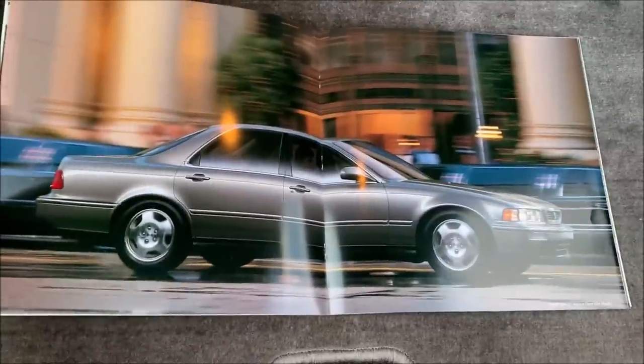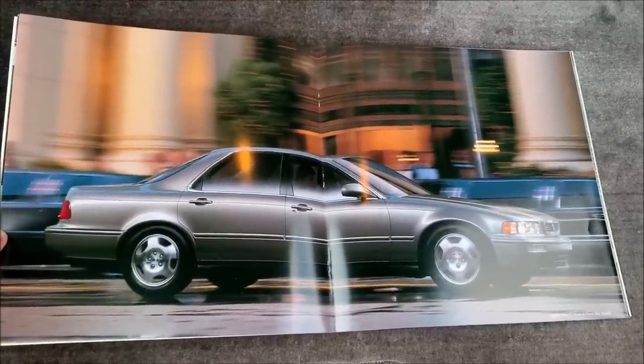Good news here is there is a centerfold in the brochure with my exact car. There it is — let's check it out.